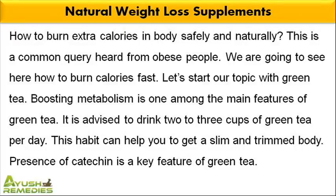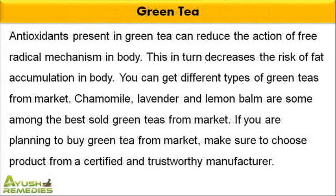Let's start our topic with green tea. Boosting metabolism is one among the main features of green tea. It is advised to drink 2-3 cups of green tea per day. This habit can help you to get a slim and trimmed body. Presence of catechin is a key feature of green tea. Antioxidants present in green tea can reduce the action of free radical mechanism in body, which in turn decreases the risk of fat accumulation.